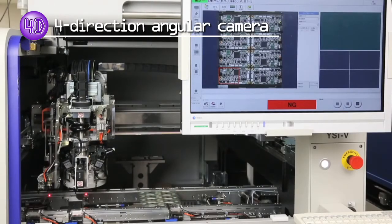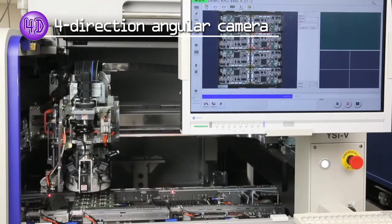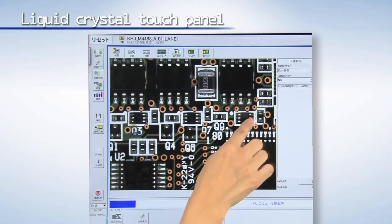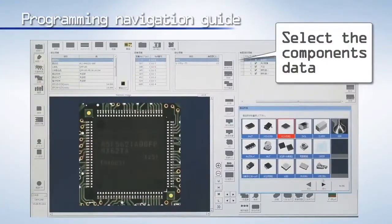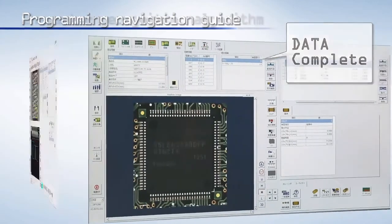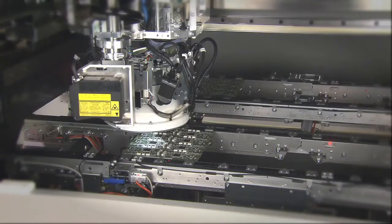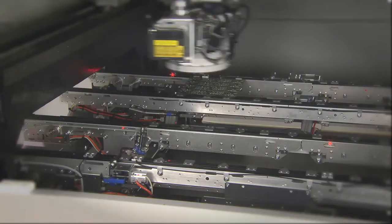The YSI-V also automatically inspects sloped images. Production time losses are drastically reduced since 4-direction images and 2D images taken from directly above can be captured simultaneously. The navigation guide provides three functions to make user operation and data creation easier: a liquid crystal touch panel operated by a simple finger touch, programming navigation allowing anyone to easily create data by following navigation instructions, and a navigation guide loaded with functions such as new character recognition algorithms using Yamaha's unique in-house OCV technology. Feeding the inspection data back to the mounter is effective in preventing mounting errors and lowering defect occurrences.